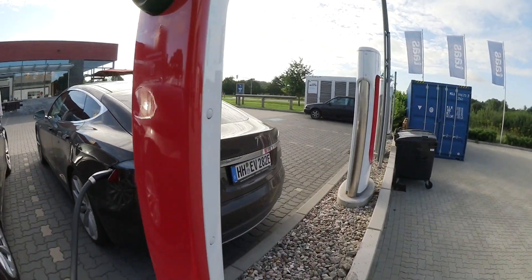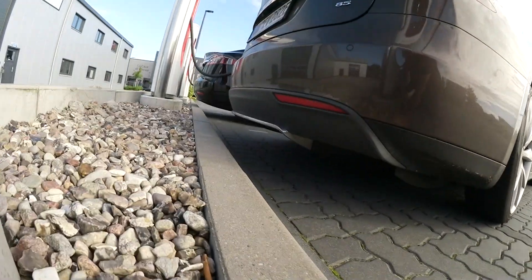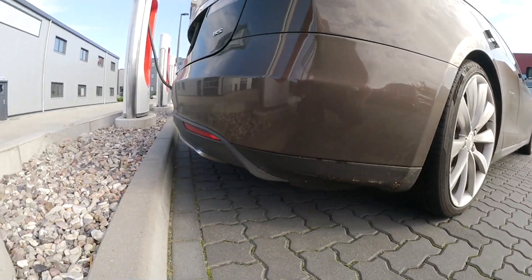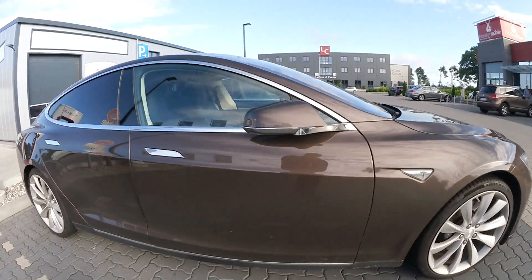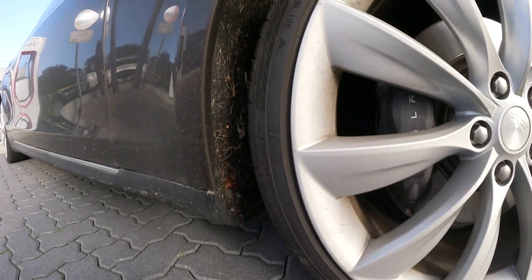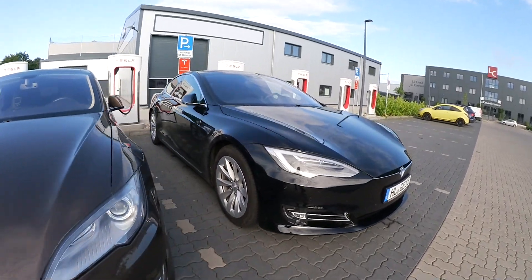Wobei ich sagen muss, die Stoßstange ist vom alten Modell — gefällt mir besser. Mit der Chromleiste, das finde ich cool. Das sind so die typischen Beschädigungen bei einer 21er, das habe ich natürlich nicht.